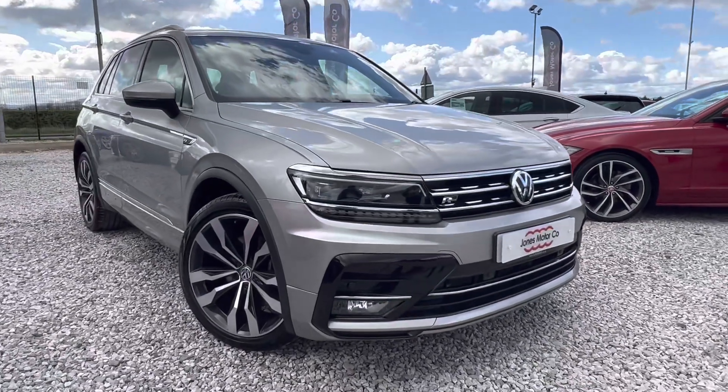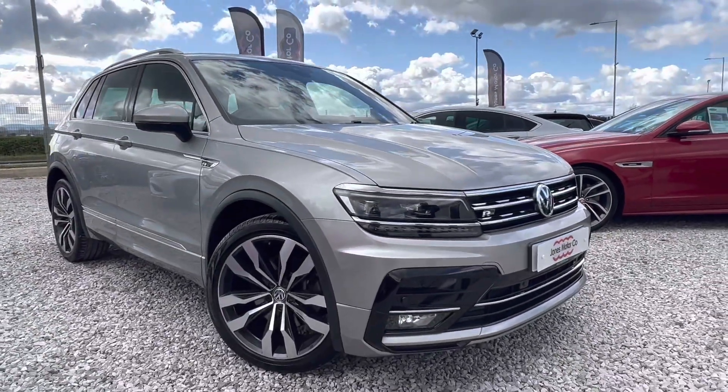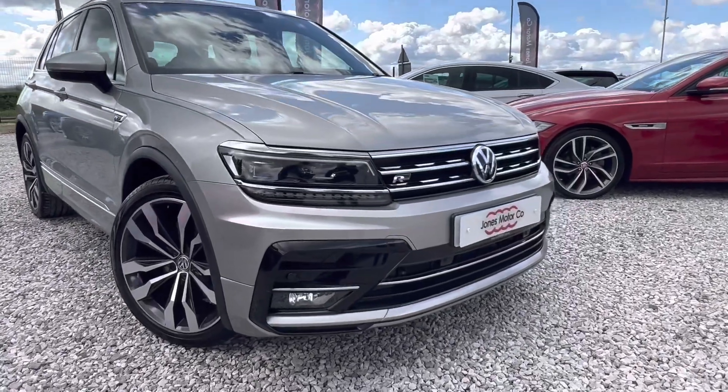Welcome to Chones Motor Company here in Chester. My name is Richard and today I'll be showing you around this VW Tiguan 2 litre diesel R-line.